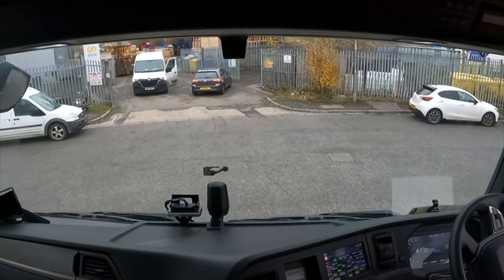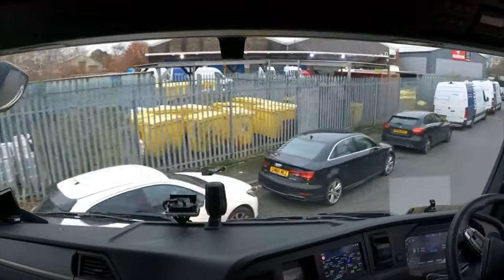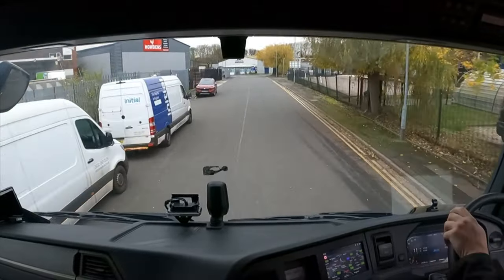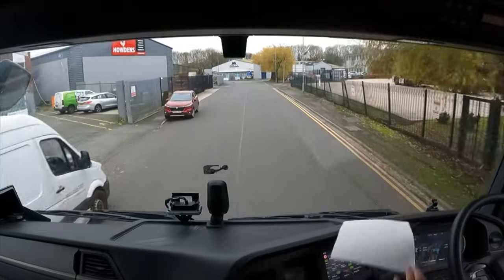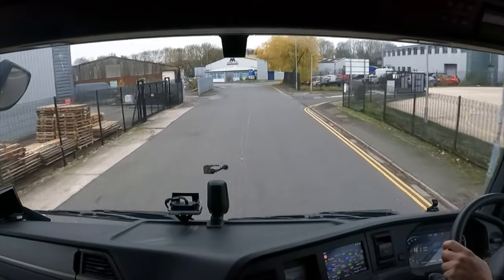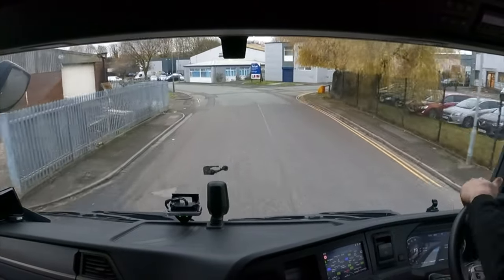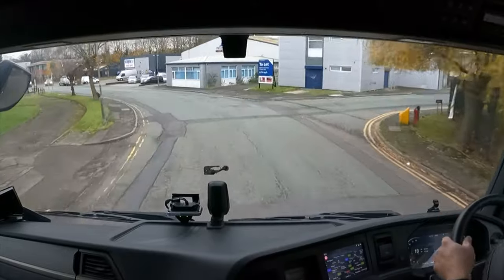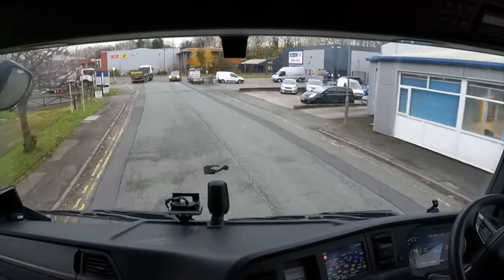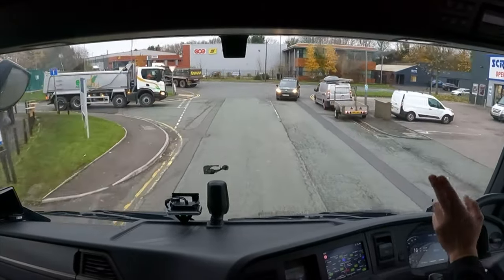Let's get on the road. The time is now ten to nine. Loaded up with two pallets of returns, and I've got about a ten-minute drive to our destination. It's only in St Helens down the road, shouldn't be too bad. Hopefully the camera's not bouncing around too much.